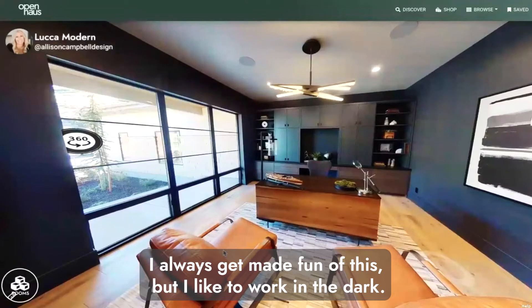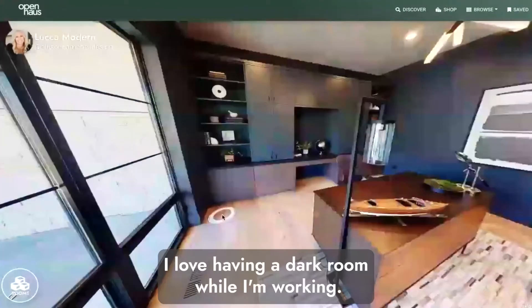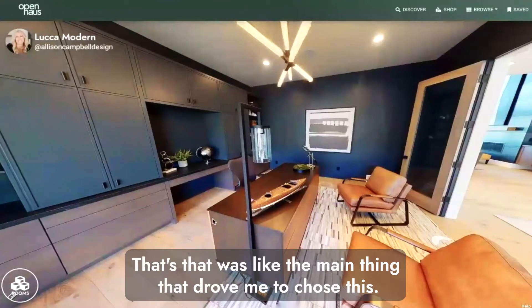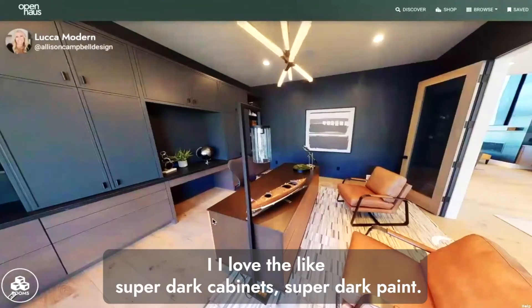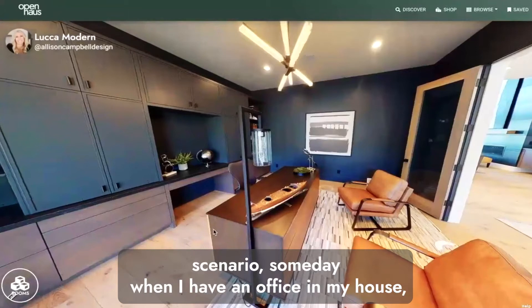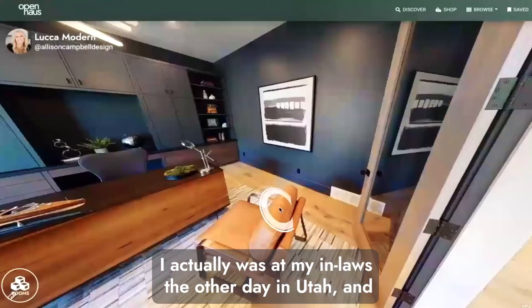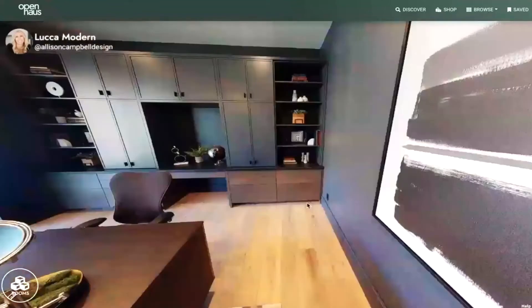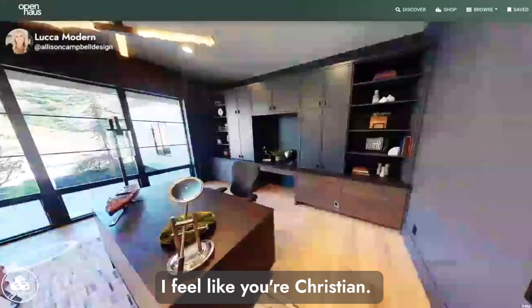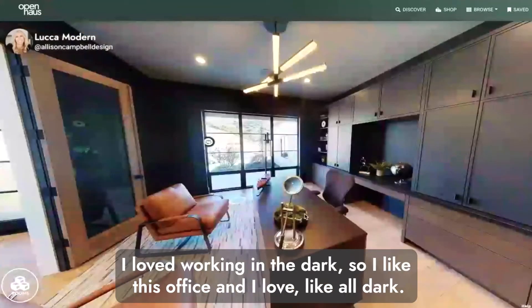The reason I chose it is because I like to work in the dark — I always get made fun of for this. When I was walking around this office on Open House, I loved the idea of a dark room while working. I was at my in-laws the other day in Utah and they kept coming into the office asking if I wanted the light on — it happened about a dozen times. Tosh, you're the same way, right? Yeah, you stole mine — I love working in the dark too.